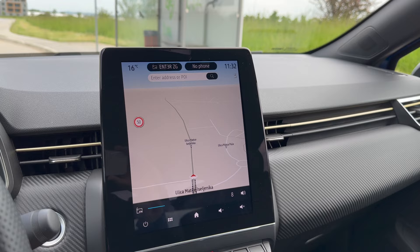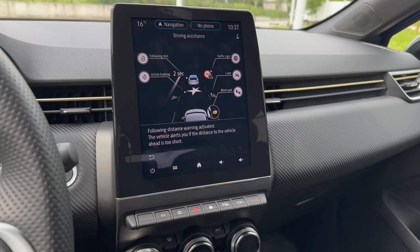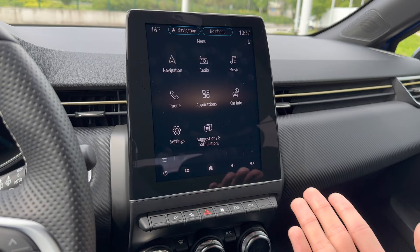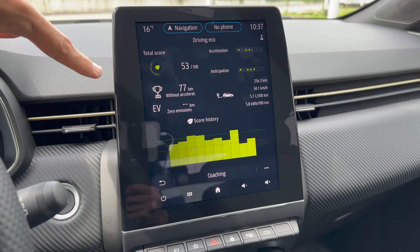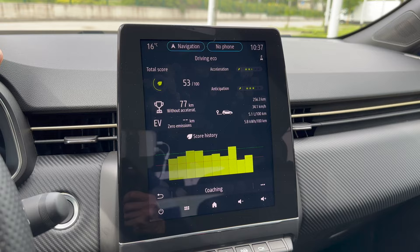In the MySense menu you have saved seats, follow distance set to two seconds, active braking warning, blind spot, lane assist, and traffic speed recognition. Under apps: radio, navigation, music with multiple sources including USB or Wi-Fi, video and photo applications. In car information you can see driving/eco stats - this car has done 250 km, average speed around 34 km/h, fuel consumption 5.1 L/100km, and power consumption 5.8 kWh.